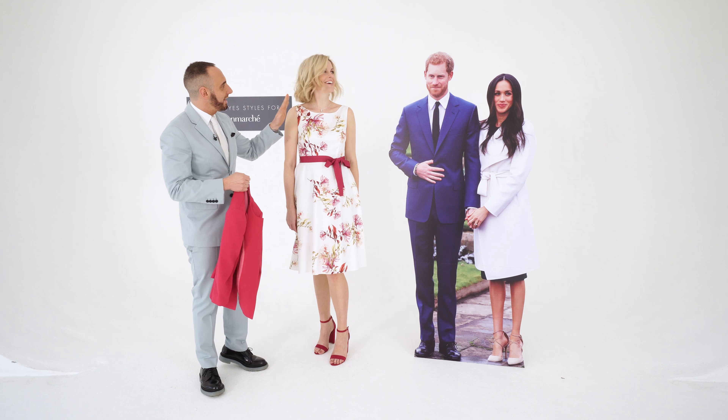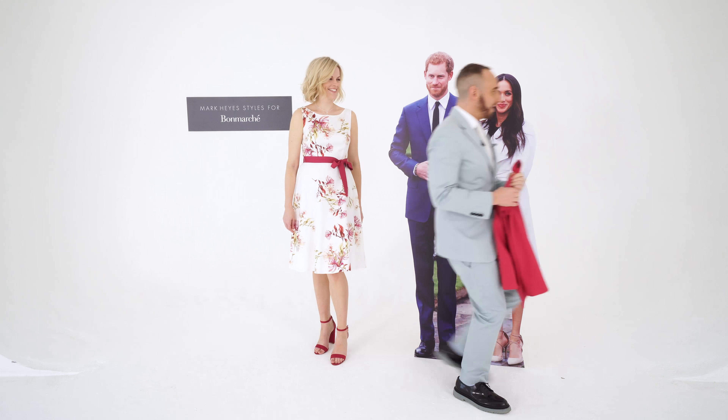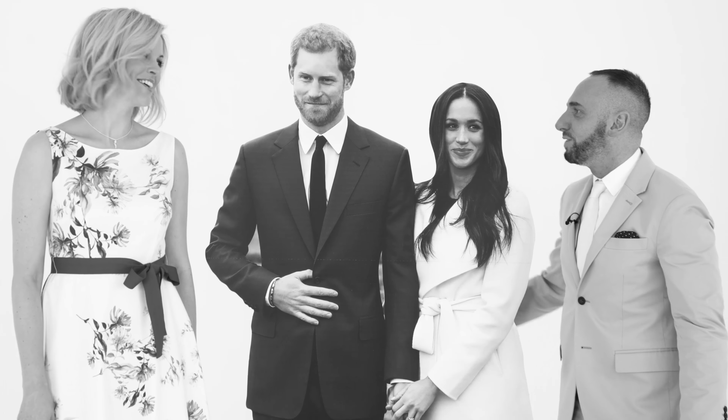Have you noticed that you're actually the same height as Harry, and that I'm the same height as Meghan? There's something wrong here, there really is!